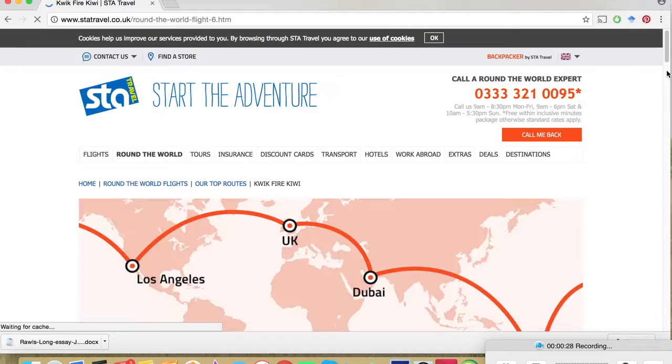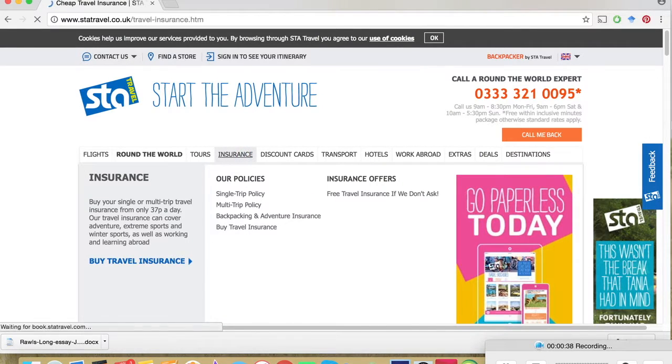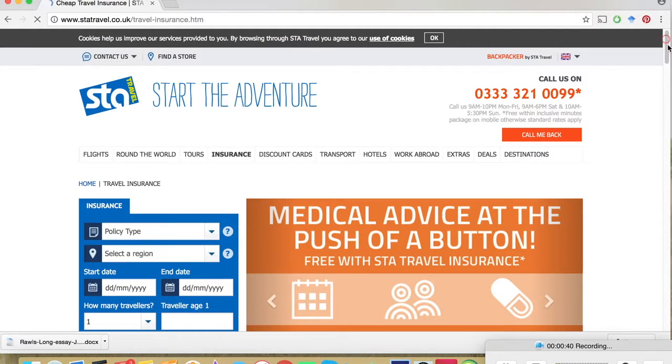They have all the information you need. You can get inspired on where you want to go, you can have multi-stop flights, and just get an idea of what you want to be doing and how much it's going to cost.